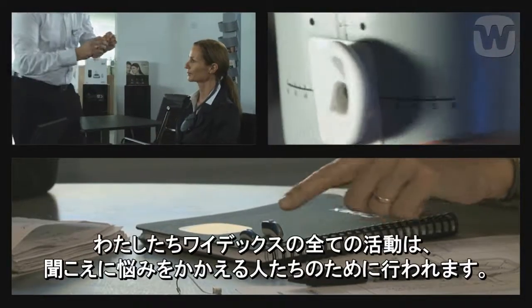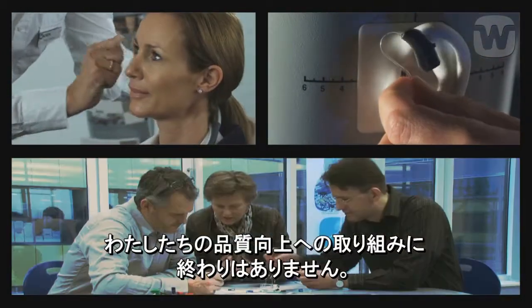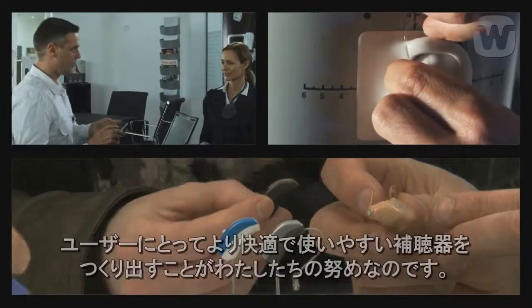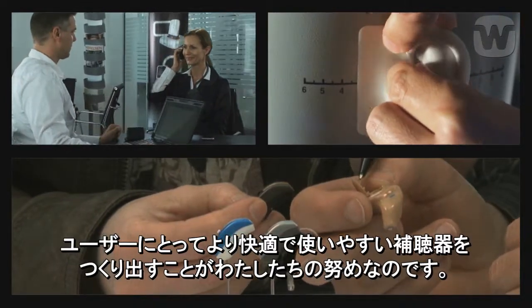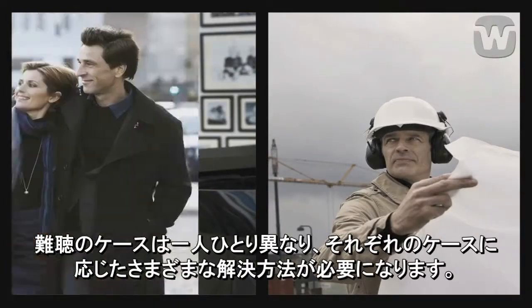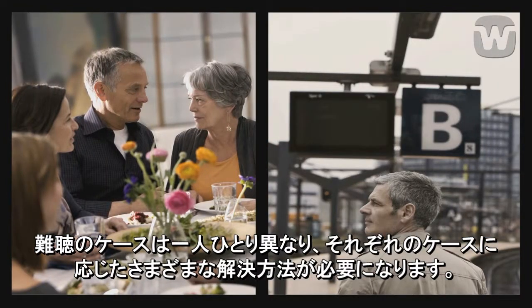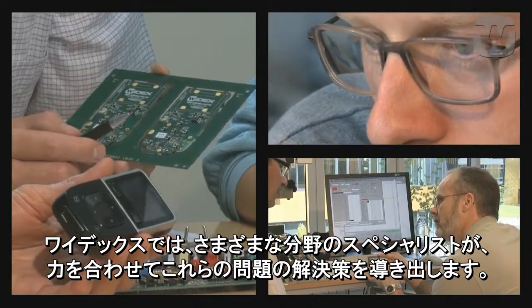Everything we do is aimed at helping people with hearing loss. We endeavour to constantly improve the fine sound quality of our hearing aids and make using them as unproblematic and convenient as possible. Every person's hearing loss is individual and requires a unique solution. A WIDEX team of dedicated experts creates these solutions.